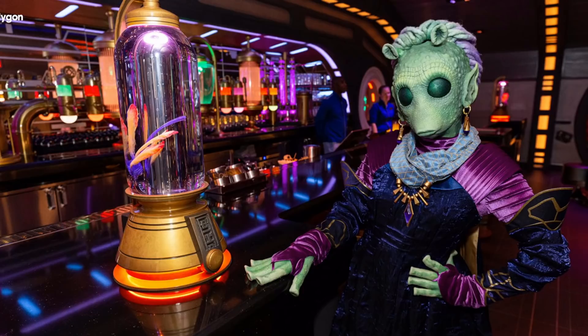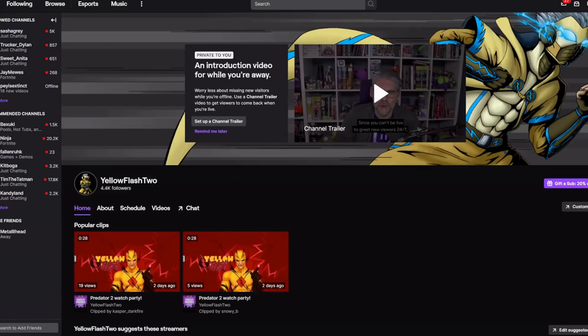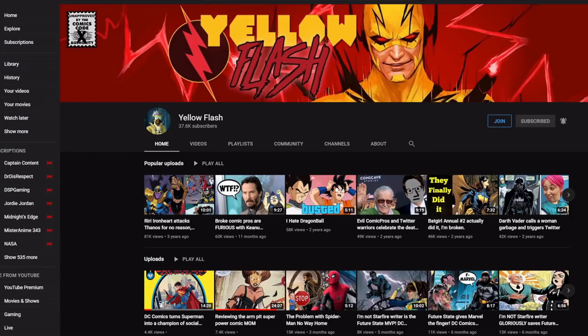Also, if you want to help support the channel, check out my Teespring store — there's a link in the description. Make sure to follow me over on Twitch where I do watch parties and play video games. Also make sure you subscribe to Yellow Flash, my other channel — there's a link in the description. I do a lot of live streams over there that are smaller and a bit more personal, so make sure to follow me over there.